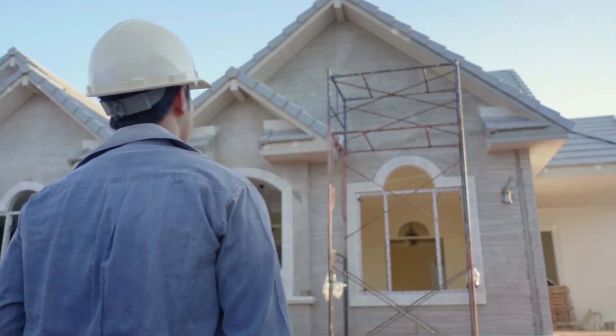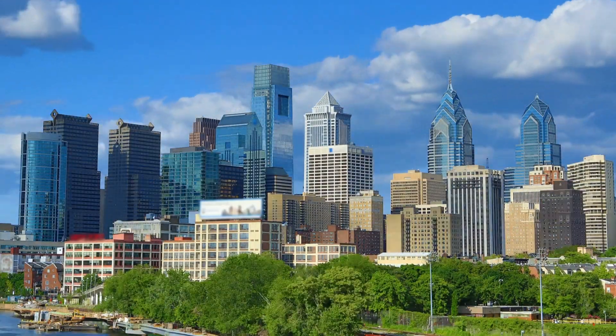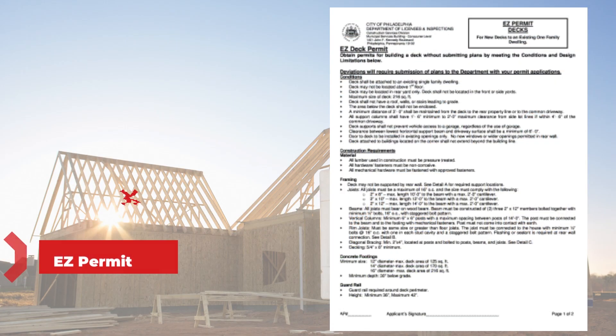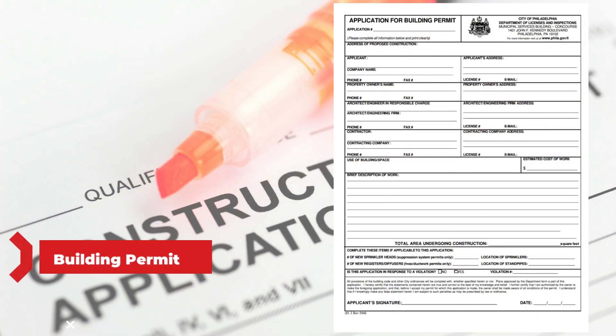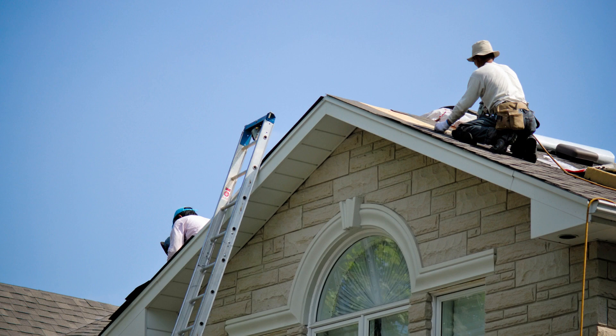Now let's explore the different types of permits you might need. Philadelphia offers several permits tailored to specific types of work. An easy permit is perfect for minor projects requiring minimal paperwork. It's ideal for tasks like adding a small deck, limited commercial alterations, or replacing appliances in a one- or two-family dwelling. A building permit is needed for significant construction, expansion, or interior-exterior changes. However, smaller projects like maintenance may not require it.